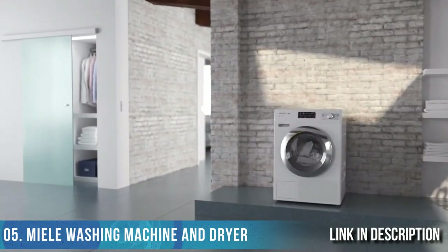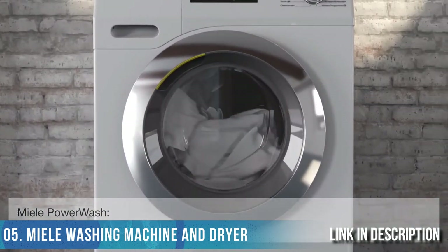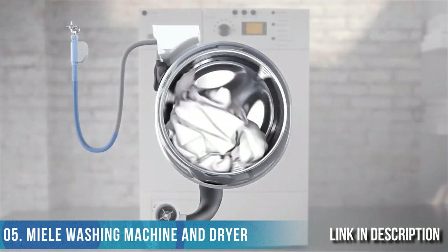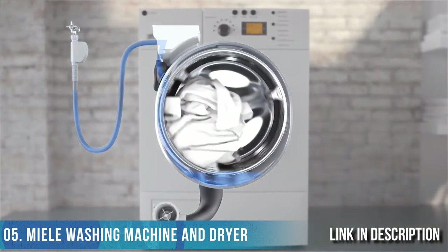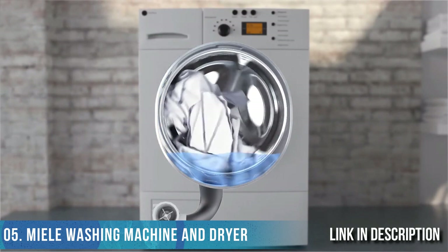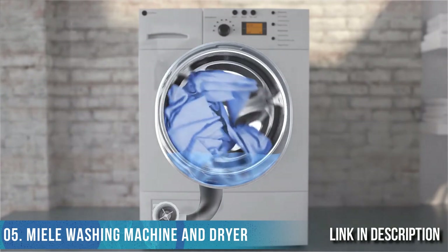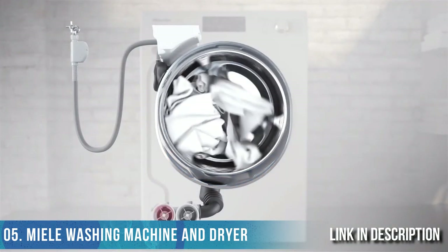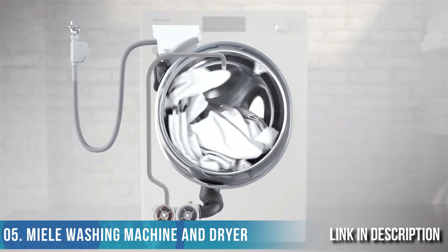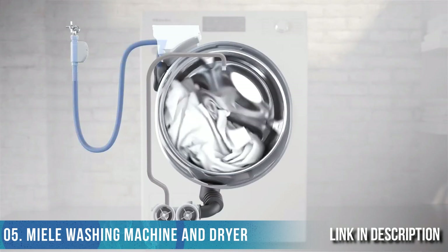Miele Power Wash — the new dimension for perfect cleanliness. In a conventional washing process, water flows through the intake hose and the detergent dispenser into the suds container, and from there into the drum, saturating laundry slowly. Machines with the Miele Power Wash system feature a second circulation pump that allows detergent to be used as effectively as possible and ensures laundry is saturated quickly.